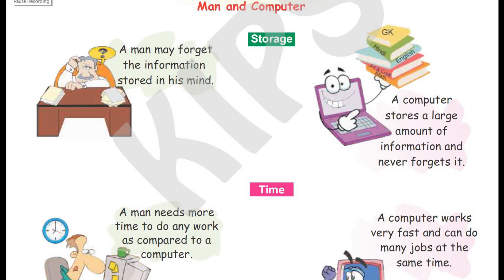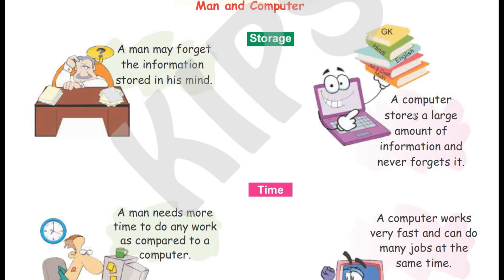Man and computer — storage. A man may forget the information stored in his mind. A computer stores a large amount of information and never forgets it.